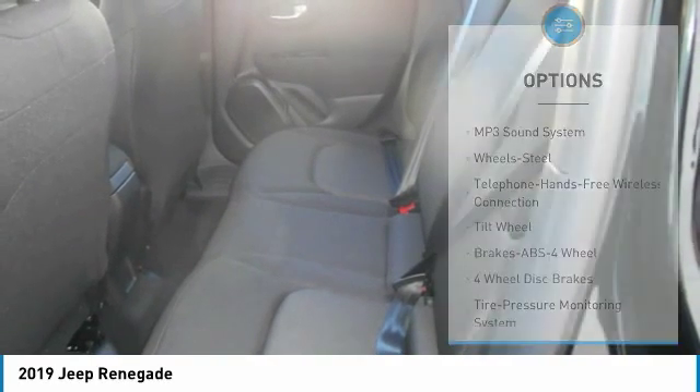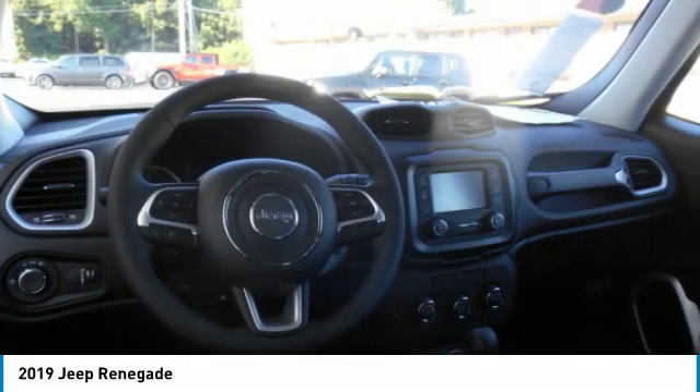FWD, headlights auto off, mirror memory, cruise control, and trip computer.